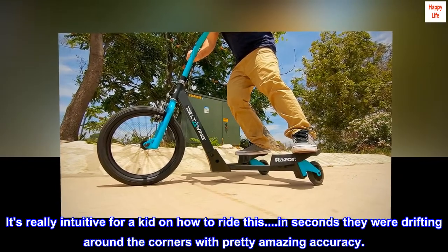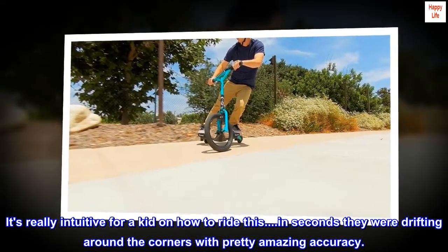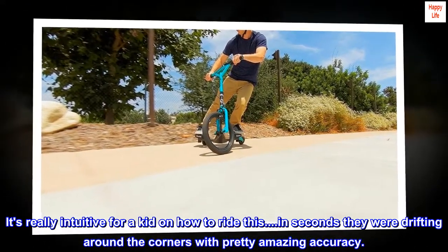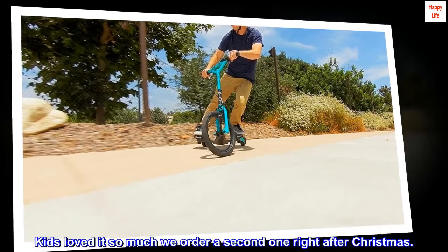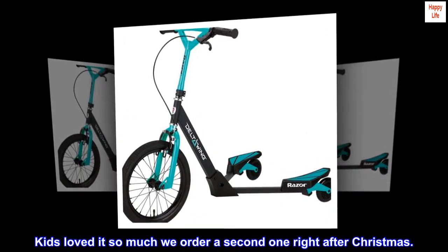It's really intuitive for a kid on how to ride this. In seconds they were drifting around the corners with pretty amazing accuracy. Kids loved it so much we ordered a second one right after Christmas. Highly recommend!